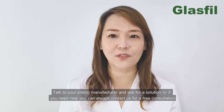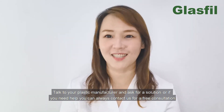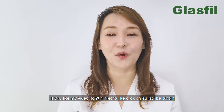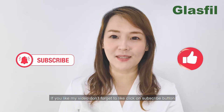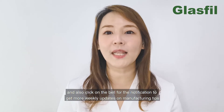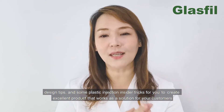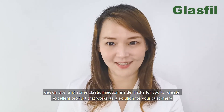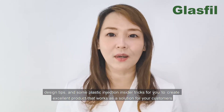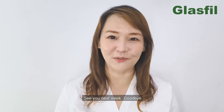Talk to your plastic manufacturer and ask for a solution, or if you need help, you can always contact us for a free solution. If you like this video, don't forget to like, click the subscribe button, and click the bell for notifications to get more weekly updates on manufacturing tips, design tips, and plastic injection insider tricks to help you create excellent products that work as a solution for your customers. See you next week — goodbye!